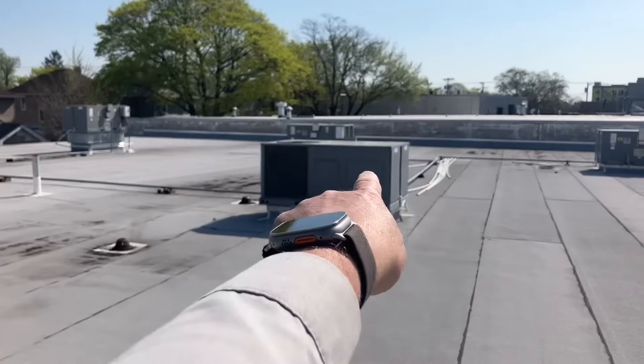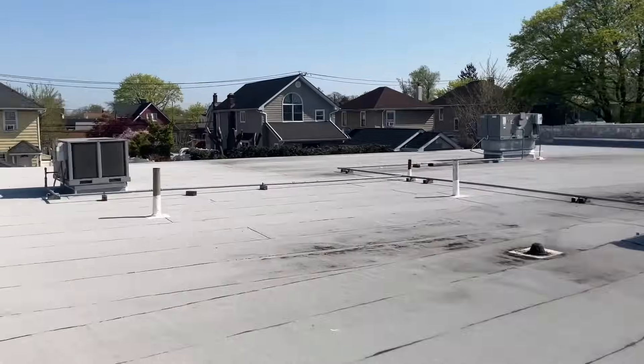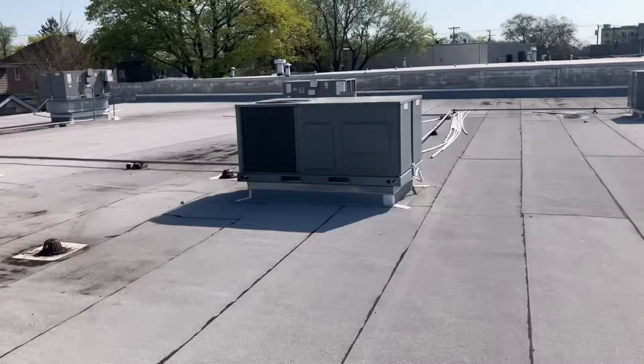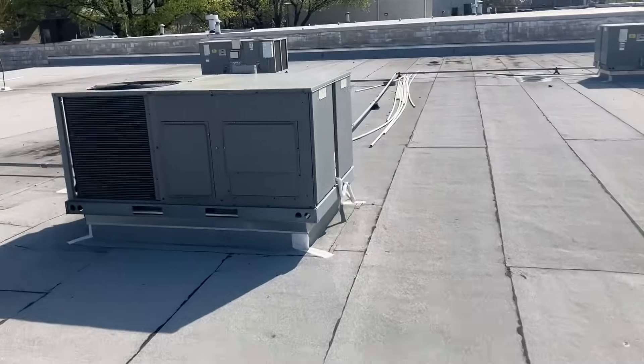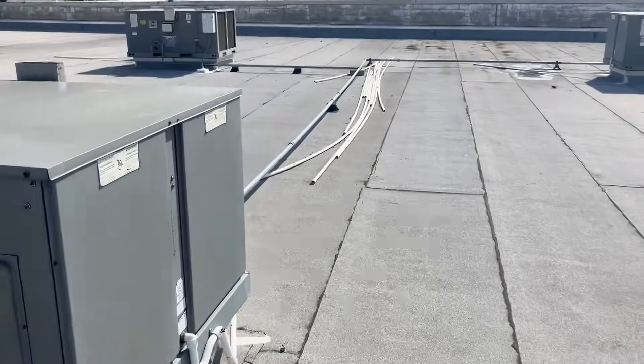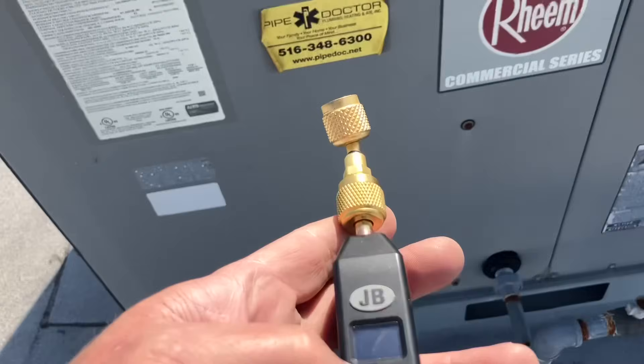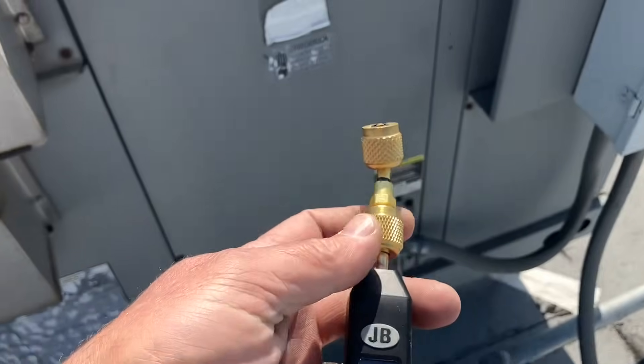Okay, so I think we got this one and that one — one, two, three, four, five, six. Looks like someone over-ordered PVC pipe up here. All right, so we have a three-ton system here; I'm pretty sure this is the system we need to work on.